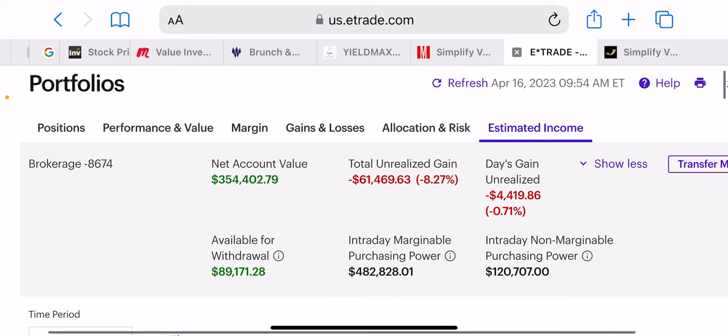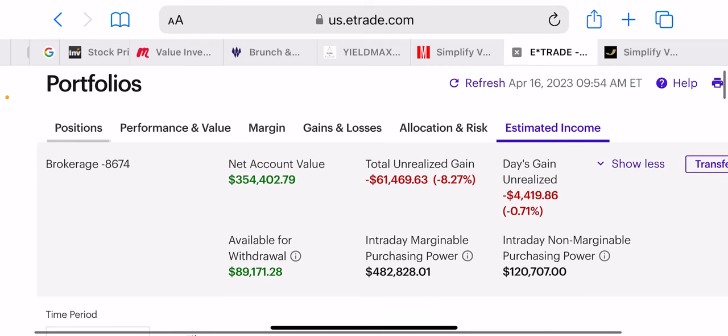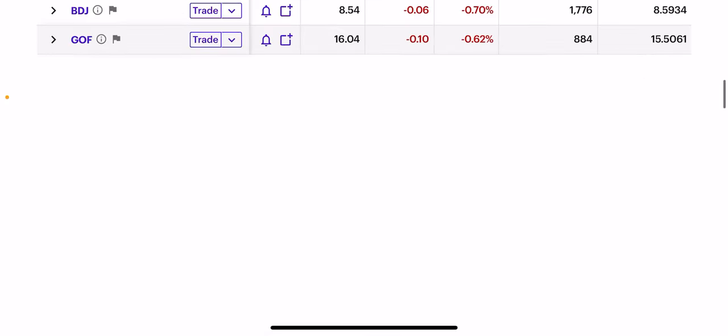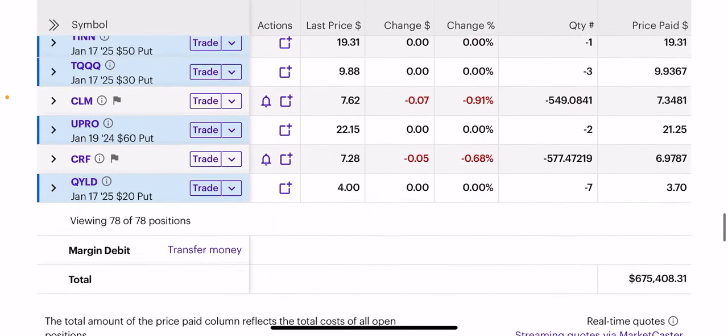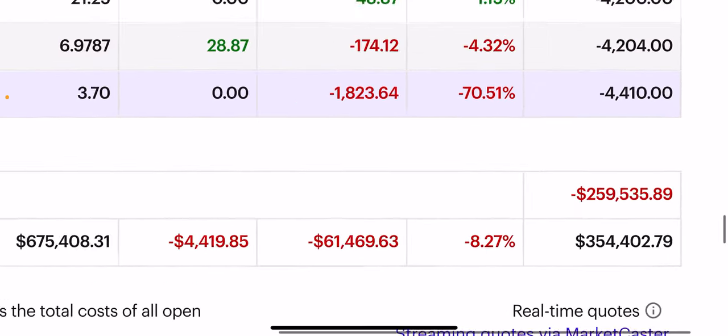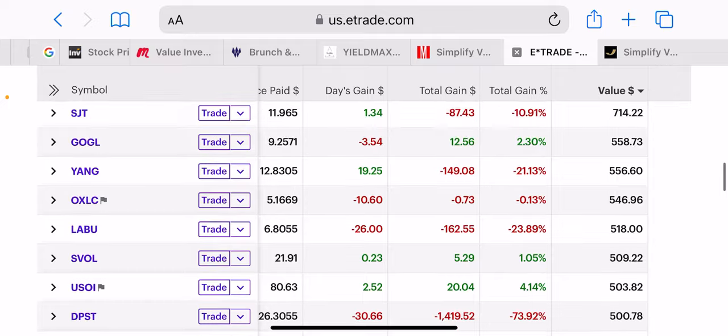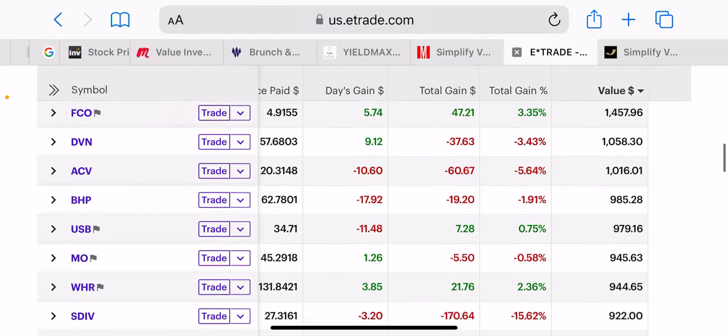We're using margin to do this, and as you know about margin, you have to watch maintenance levels. So if you see my margin here at $260,000, every $1,000 I use is important, and maintenance levels are even more important as a result.